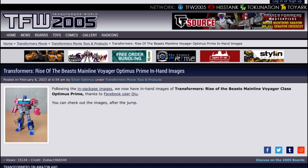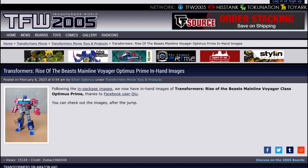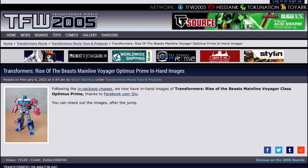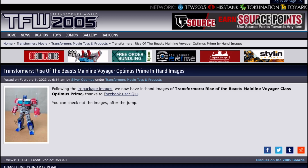So those are both Voyagers. They look okay, but I think the Studio Series ones will definitely look a lot better. I can almost guarantee it that they'll look a lot better - that's kind of the whole purpose.